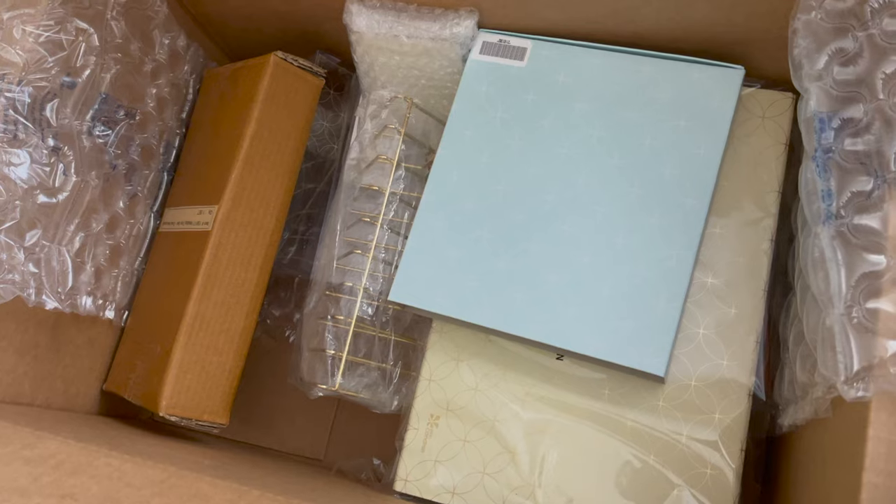Everything I mention from Erin will be linked below. If you want links to anything else, check out my blog — I have a section just on my office under the shop tab that has links to everything, and that's there year round. So let's turn the camera around and show you this huge box that everything came in.